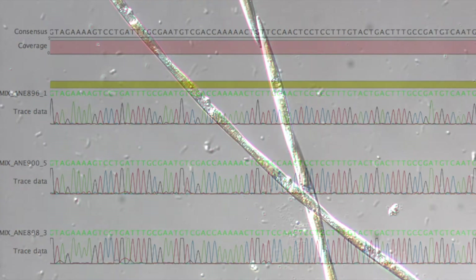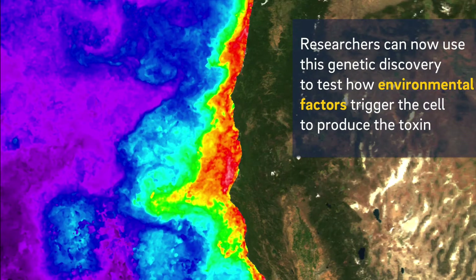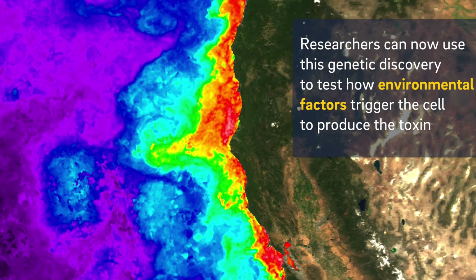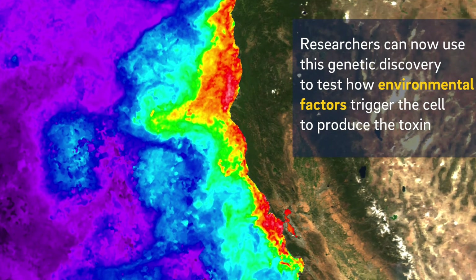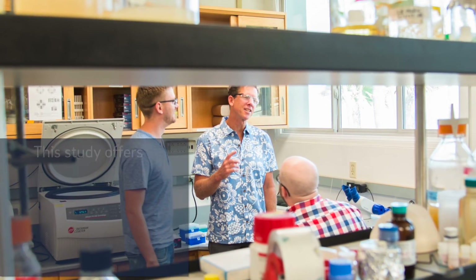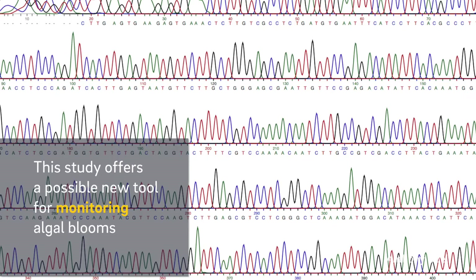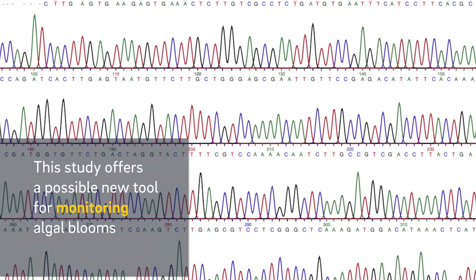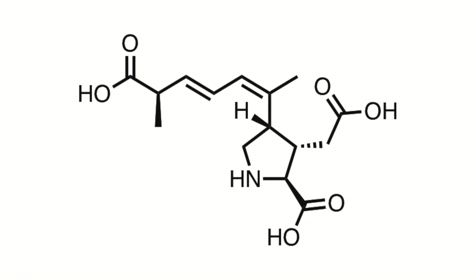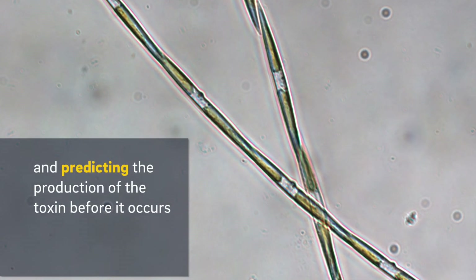We really have a new window into the cell to be able to understand which aspects of the environment — temperature, nutrients, interactions with other organisms — are promoting domoic acid biosynthesis. This new finding has the potential to really impact the way that we monitor harmful algal blooms in the future. If we can look at the genes that encode the chemistry to make those toxins, this will give us a window before a toxic event happens.